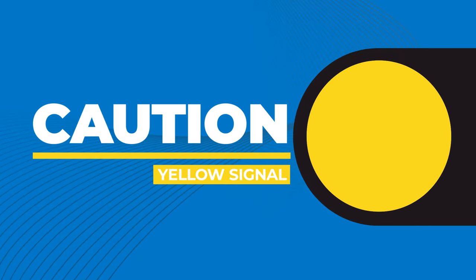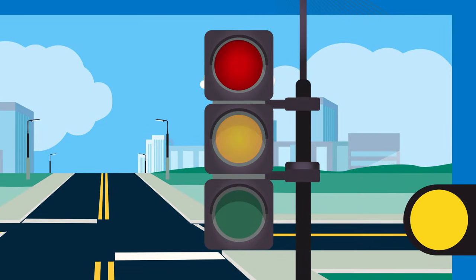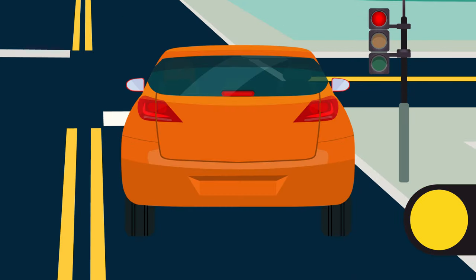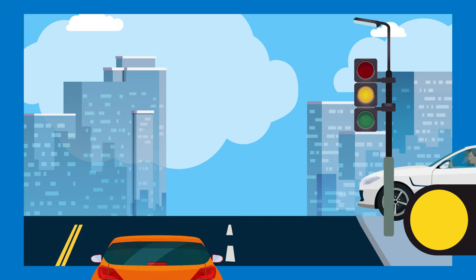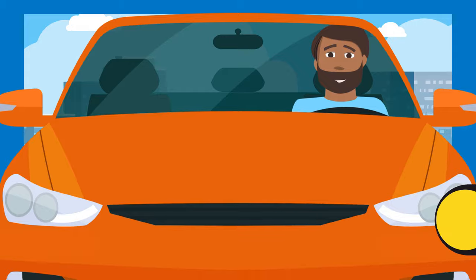A yellow traffic signal warns that the signal is about to change to red. You should be prepared to stop. If you can't do that safely, look out for other vehicles that may enter the intersection when the light changes and proceed with caution.